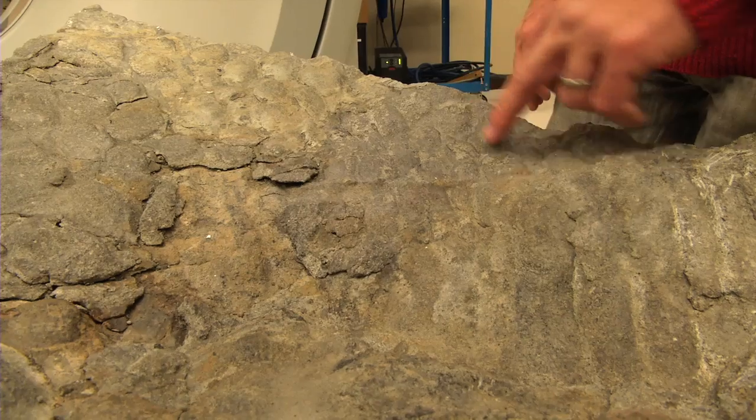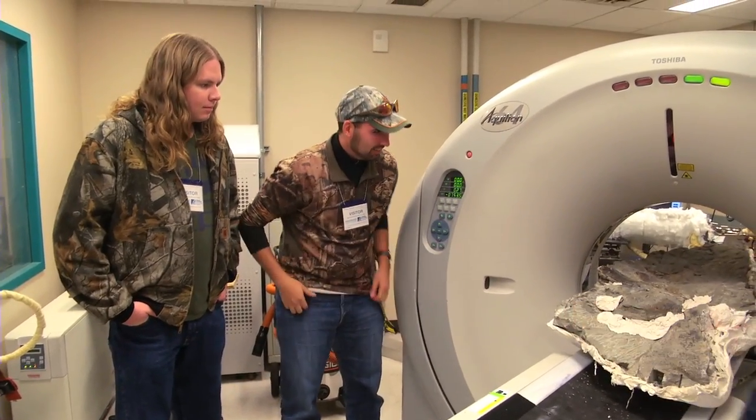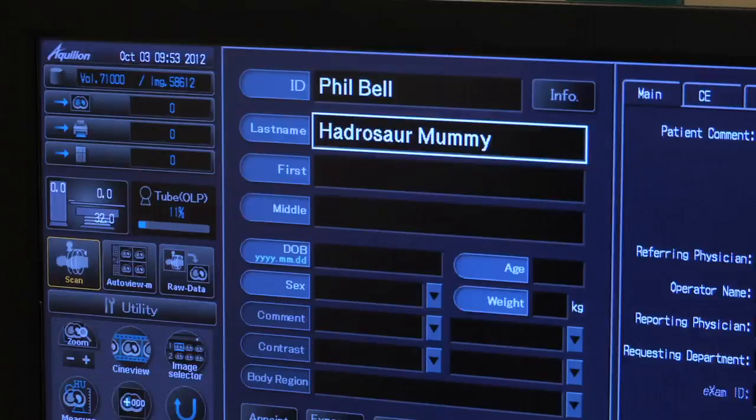To get a better look inside the 350 pound hunk of petrified bone and soft tissue, Dr. Phil Bell is running the fossil through a CT scanner, hoping to find clues to solve this puzzle of preservation.